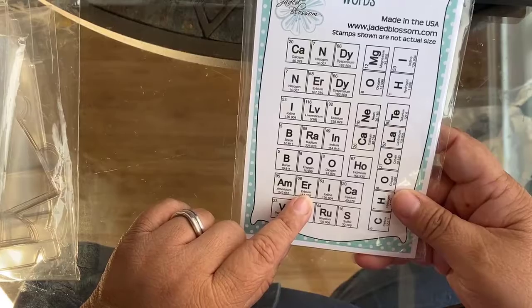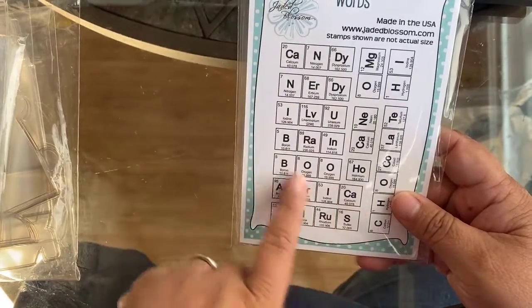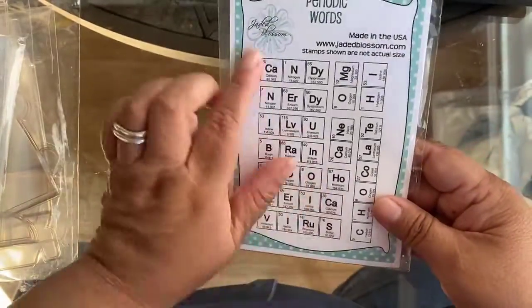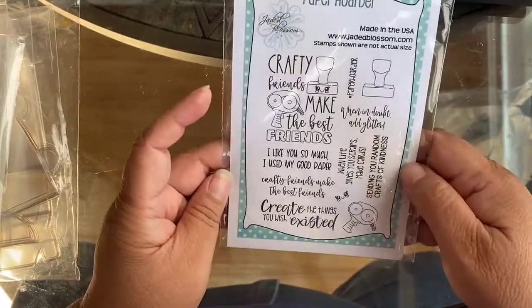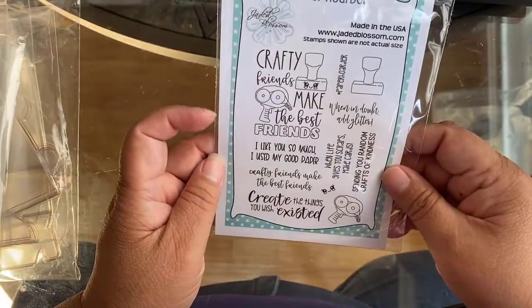I'm pretty sure this is Clarence. I love these little tiles — it reminds me of Scrabble. It's called Periodic Words.